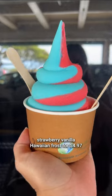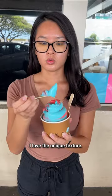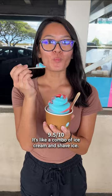Then I went to Samurai and got a small strawberry vanilla Hawaiian frost for $4.97. I love the unique texture — it's like a combo of ice cream and shave ice.